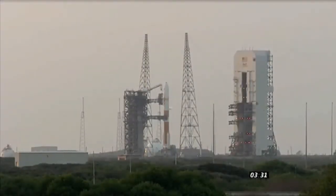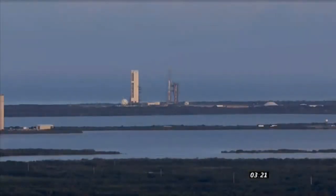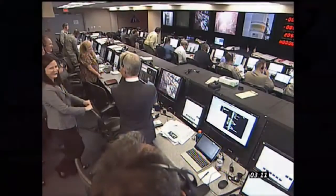T-minus three minutes, 32 seconds. Vehicle transfer internal complete. Upper stage lock secure, flight level. CBC lock secured. CBC pre-press started.